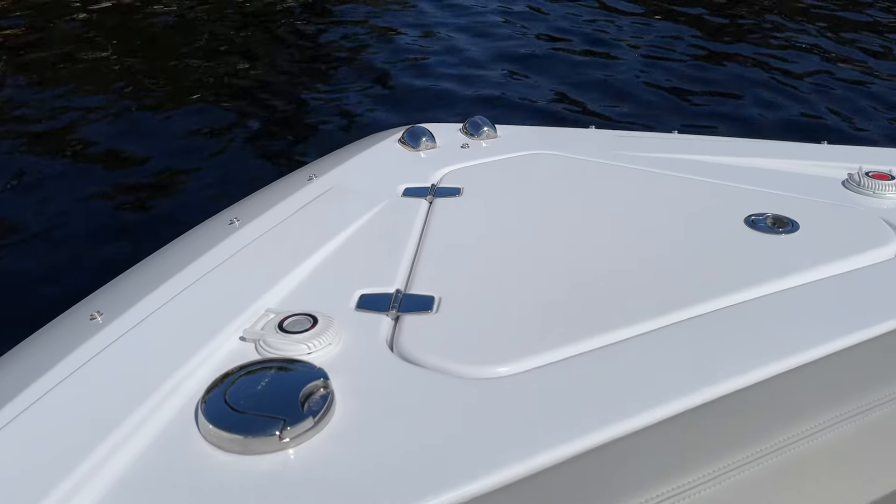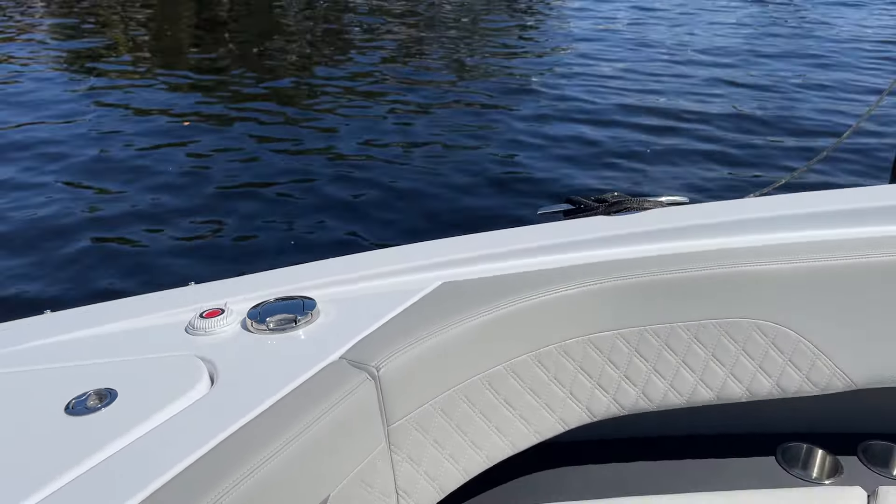All windlass controls up here. You can see the stanchions for your bow sunshade system. Looking back, you can see how beautiful the lines are on this boat, and there's a remote spotlight as well.